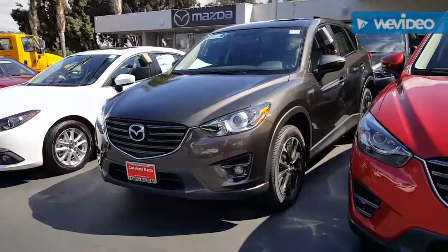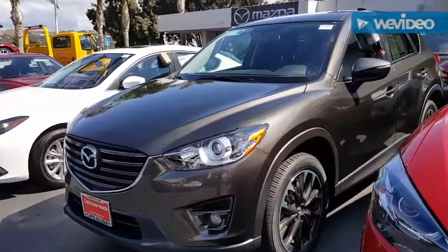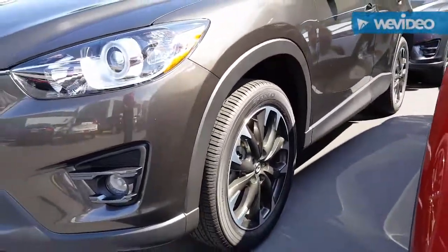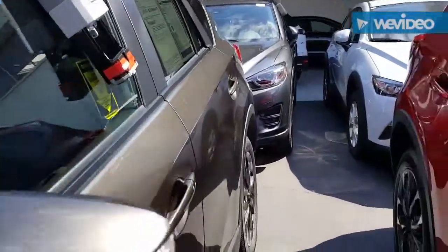So this is our car here Raymond — this is the CX-5 2016 Grand Touring in the titanium flash exterior. You do have the upgraded 19-inch alloy wheels with that dark finish. We'll go around the car real quick to get a view of the back end for you.